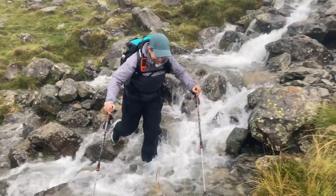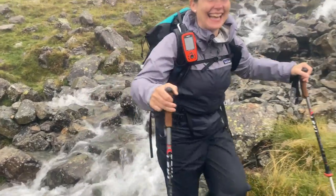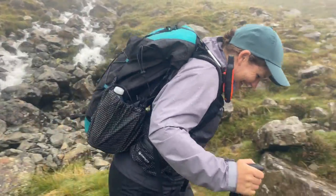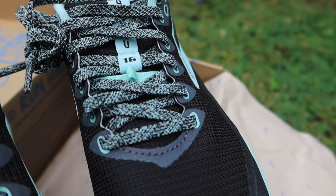The toe has extra protection too, which is great when kicking those tree roots. One thing I do like is the drainage ports, so you don't end up with water slushing around between your toes for more than a few steps. There is a Gore-Tex version which I've never tried, so if anyone watching has experience of that please do let me know - it's something I've always wondered about but never tried, as I did wonder if it would make your feet sweat more than normal.